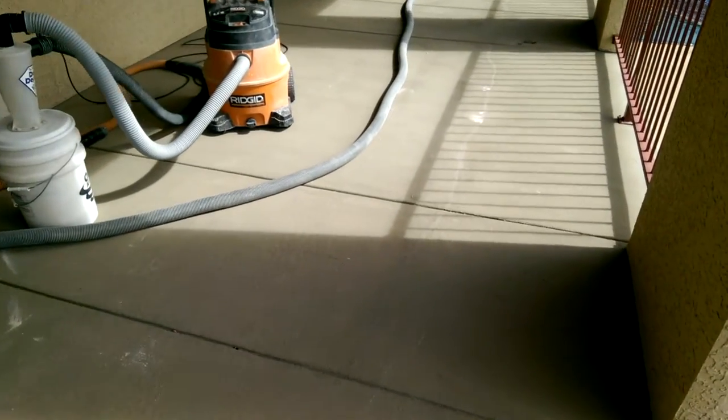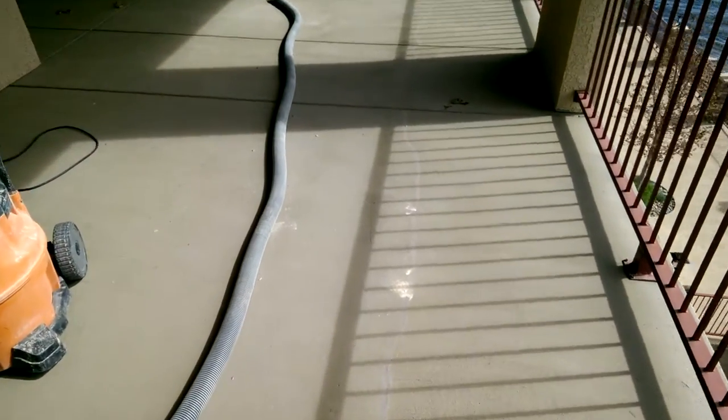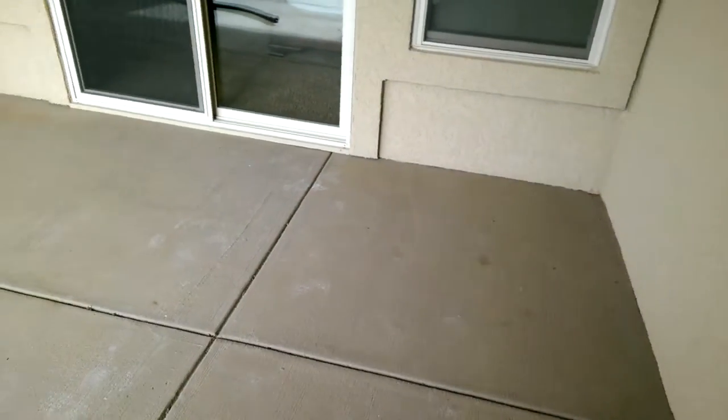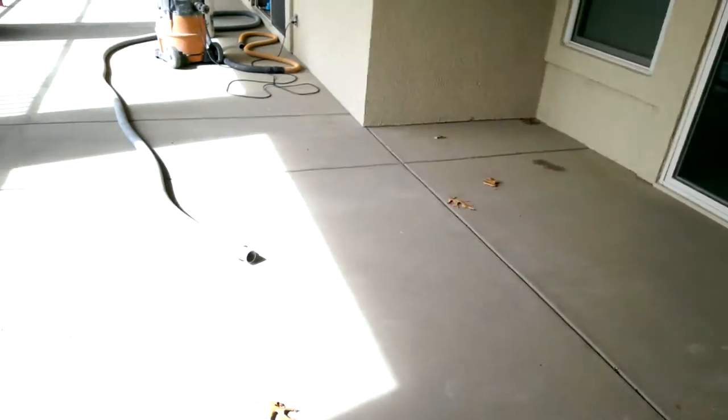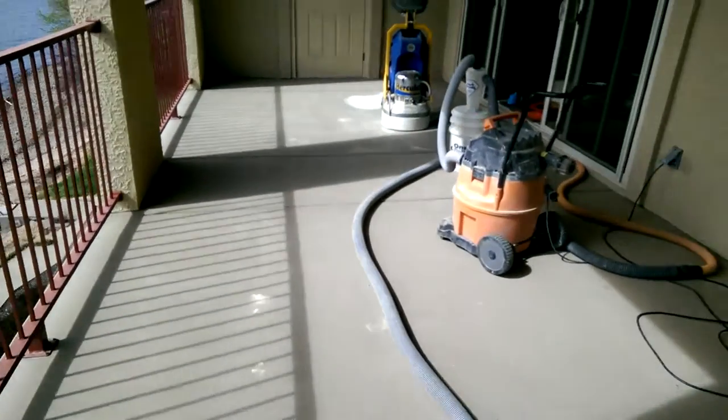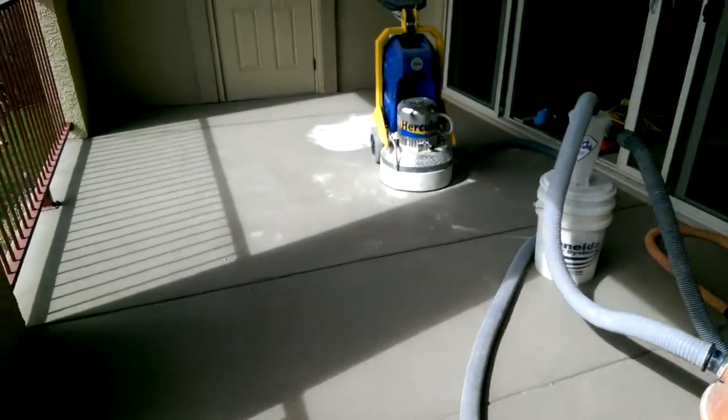We're going to take this concrete paint off of here and repair this crack that you can see running from one side to the other. Just a hairline crack, nothing major. So we're going to go ahead and grind and repair cracks — our usual prep work. The concrete's in really pretty good shape, so we're going to use our walk-behind grinder and knock this thing out a little bit quicker.